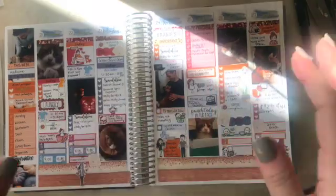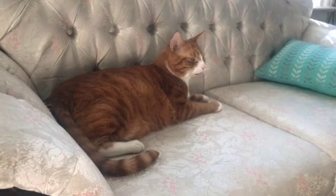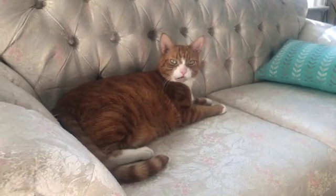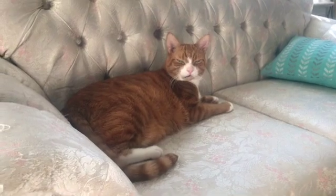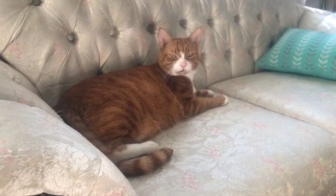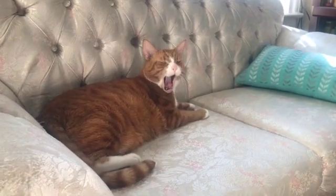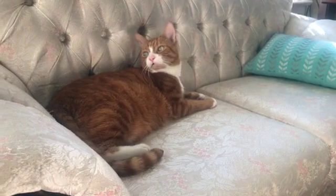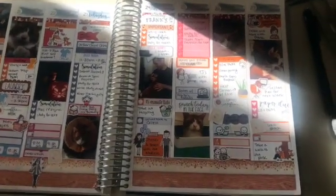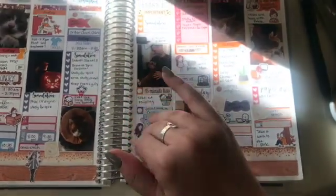I am going to show you Vinny very quickly — here he is. He's very excited. Hi Vinny, you're beautiful. My planner is full of pictures of you. We call those eye kisses when he blinks his eyes. He's my favorite little buddy. He didn't crawl on my planner, which is kind of shocking — I think he's just a little tired from the vet today. Thank you so much for watching, and tune in next week when I start planning for Halloween stuff. Take care, bye-bye!